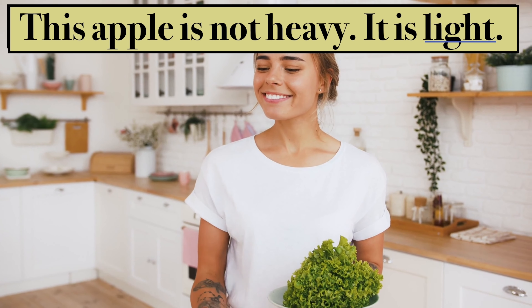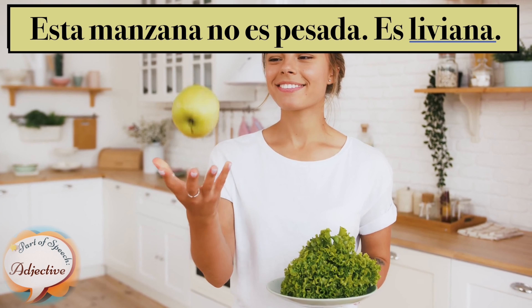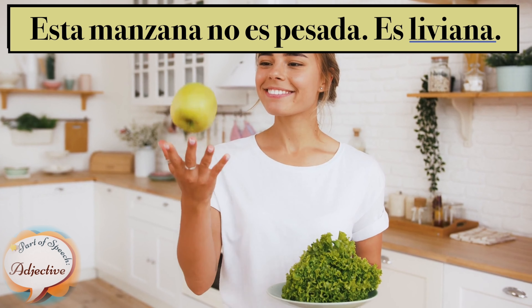This apple is not heavy. It is light. Esa manzana no es pesada. Es liviana.